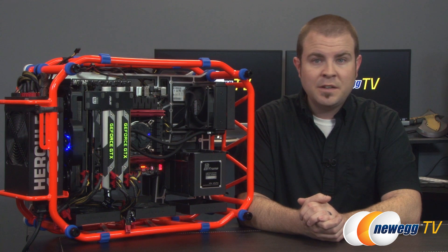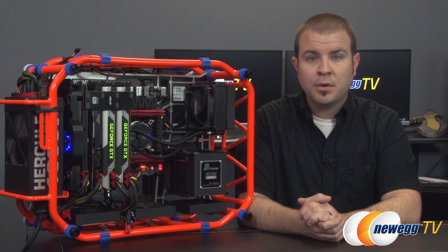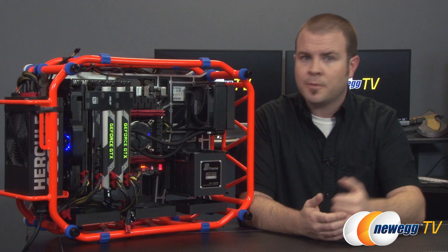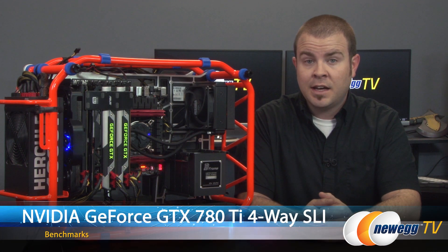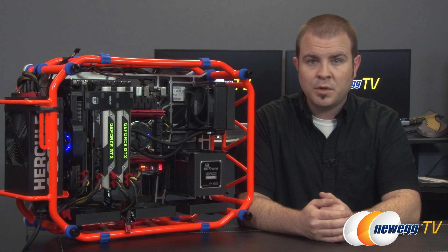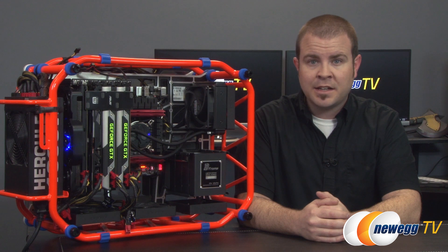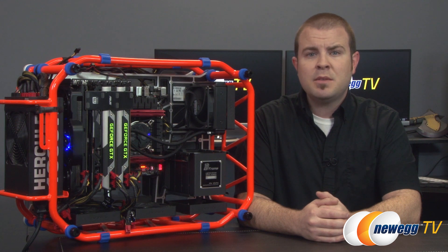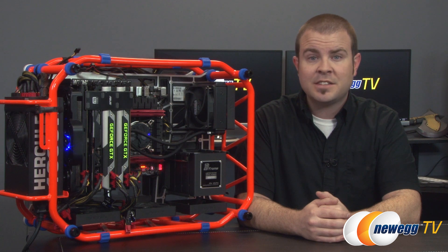Today I have a special treat for your more refined palettes in the form of the beastly array of PC componentry that you see right here. These graphics cards are Nvidia GeForce GTX 780 Ti's and they have been hand selected for your viewing pleasure. This visual feast is none other than a four-way SLI configuration. It represents the most extreme and most powerful consumer GPU configuration that is currently available.